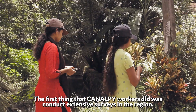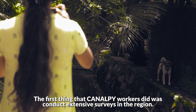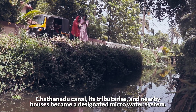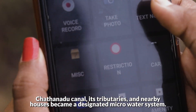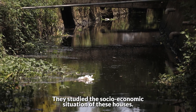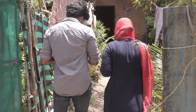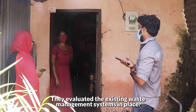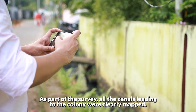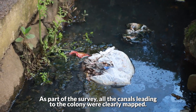The first thing that Canal P workers did was conduct extensive surveys in the region. Chantanadu Canal, its tributaries, and nearby houses became a designated micro water system. They studied the socio-economic situation of these houses, evaluated the existing waste management systems in place, and as part of the survey, all the canals leading to the colony were clearly mapped.